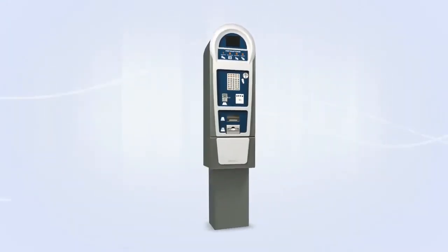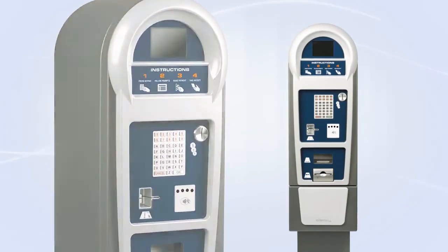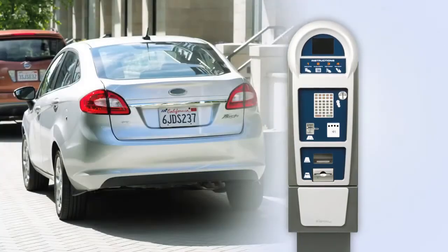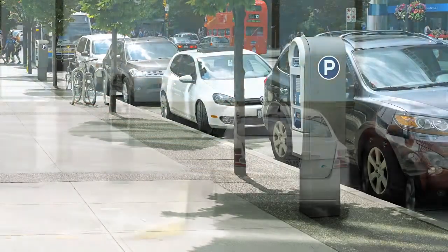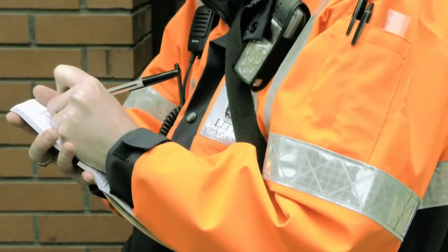From an operator's perspective, Luke 2 offers the ultimate in flexibility. It's essentially three paystations in one, supporting pay and display, pay-by-space, and pay-by-license plate. Luke 2 is a single platform suited for both on- and off-street environments. In addition, Luke 2 can work with any enforcement workflow.